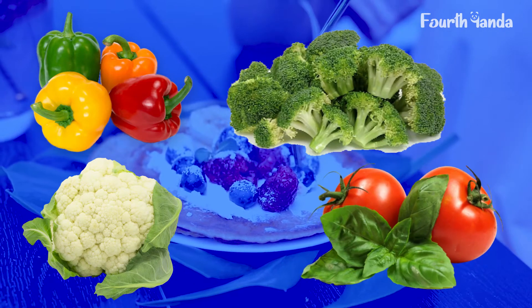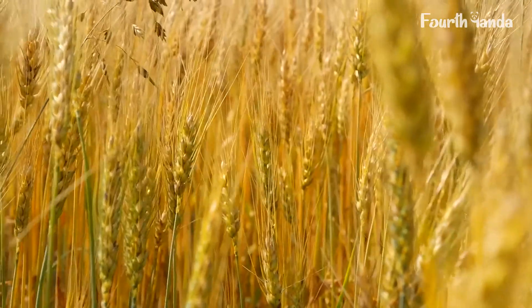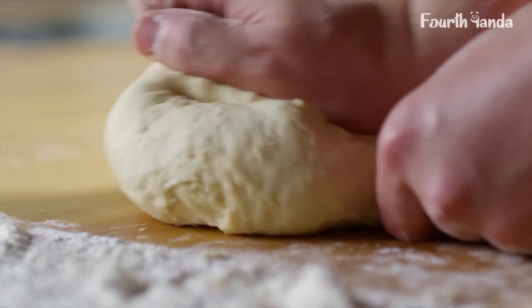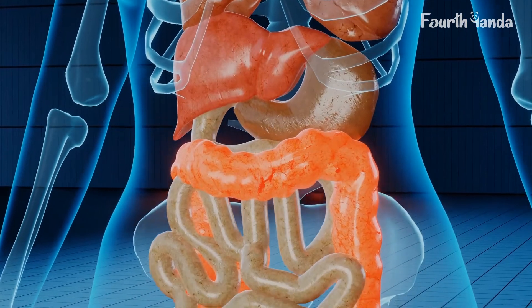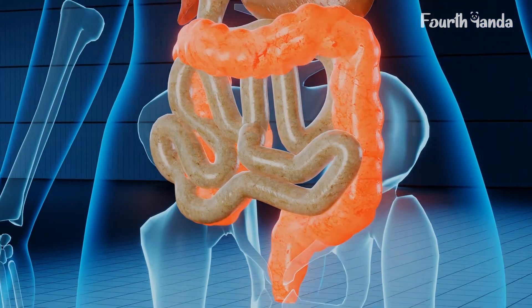Next are whole grains, which should occupy at least one third of the daily diet. Whole grains can protect against gallstones because they are rich in fiber. Your body needs fiber to keep your digestive system functioning accurately. Fiber helps in the operation of the digestive system and flushes bile from the body.